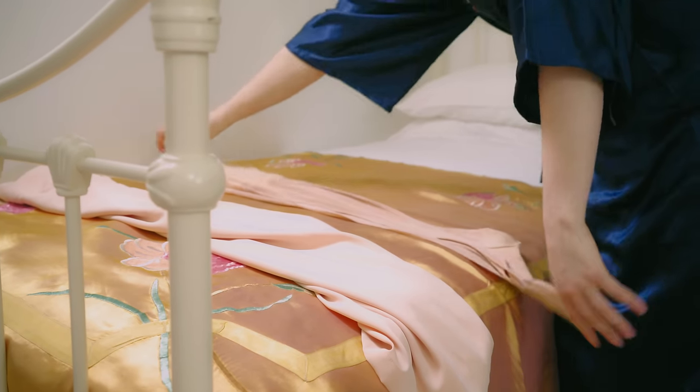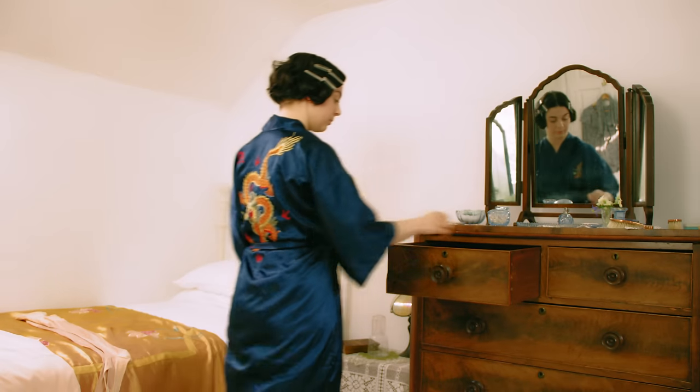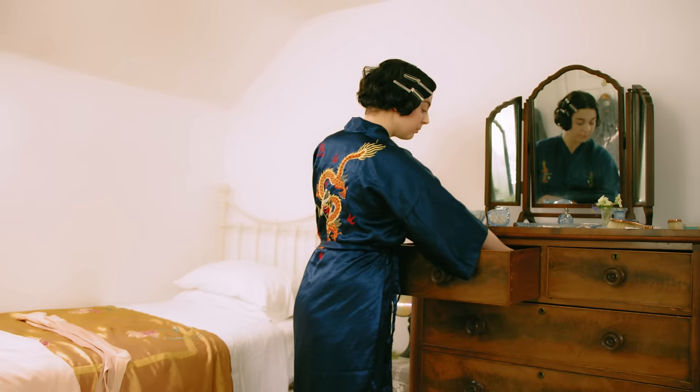More artificial textiles were developed. Nylon was introduced as a substitute for silk, making stockings cheaper to buy.